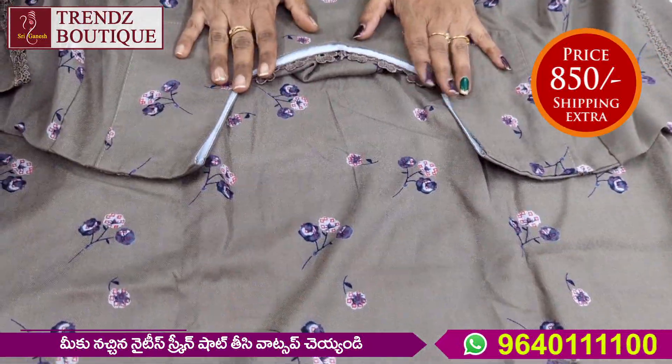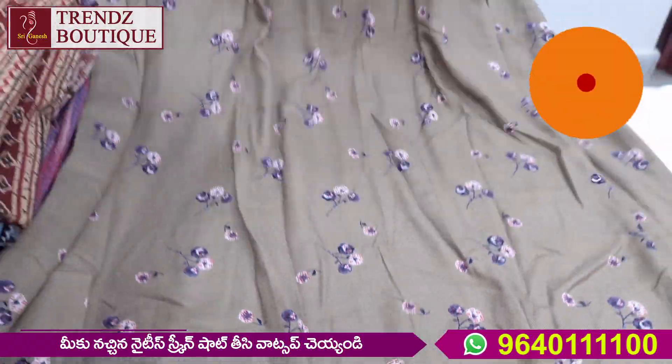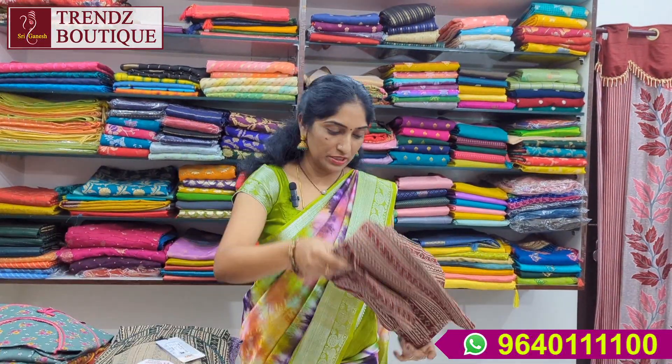The front and back are the same. This is a 3-square neck. This is a nice fabric — Alphan fabric and branded. The price is Rs. 850, including shipping.